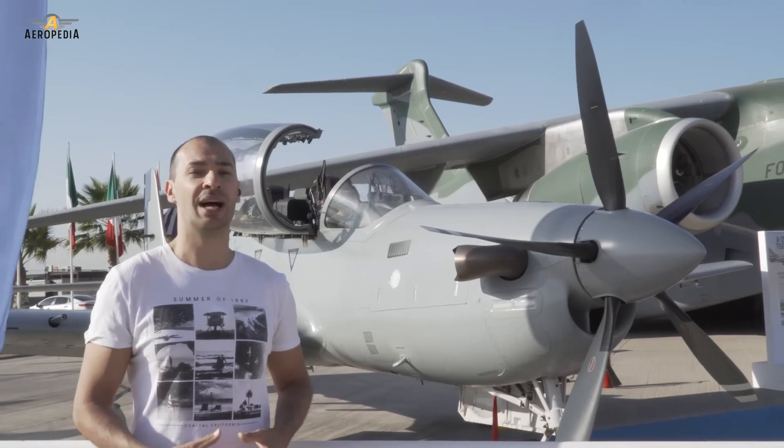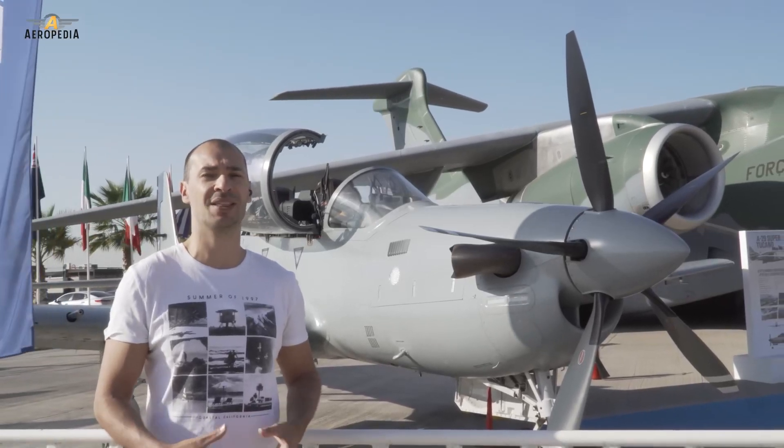I hope you enjoyed it. Until the next video, I'm Marcos and this is Aviation Worlds Aeropedia.